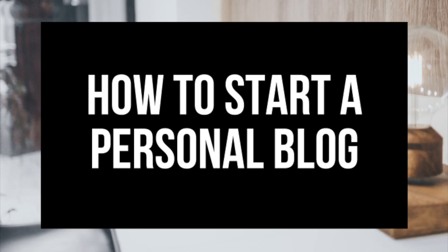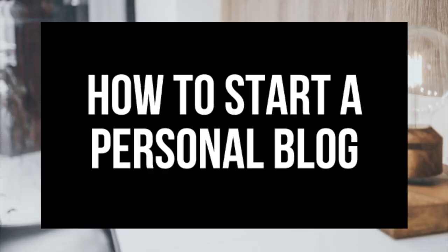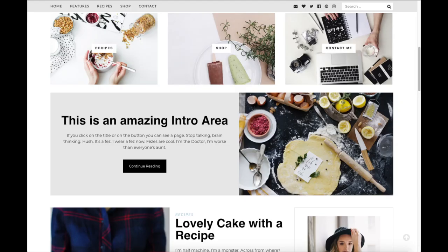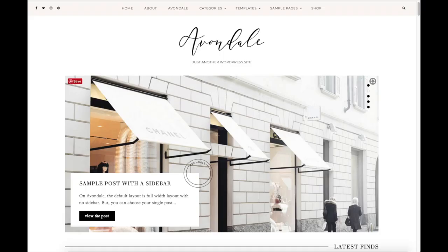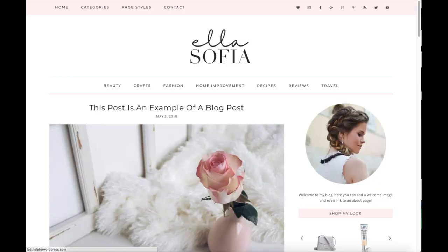How to Start a Personal Blog - Personal Blogging for Beginners. Hey guys! Brian with WP Cupid Blog, and in this video I'm going to be showing you a complete personal blogging for beginners tutorial on how to start a personal blog. Whether you're a newbie to technology, have no experience at blog starting, or even if you are a pro, this tutorial video will be perfect for you.